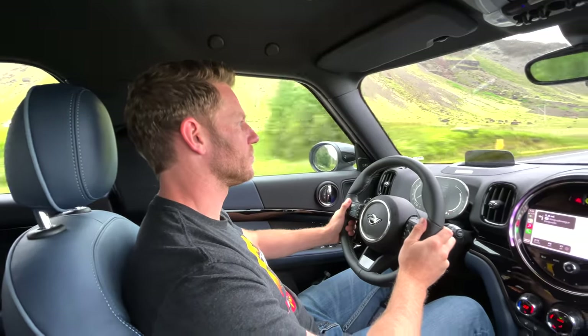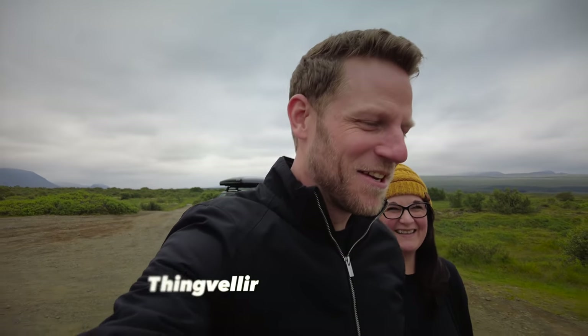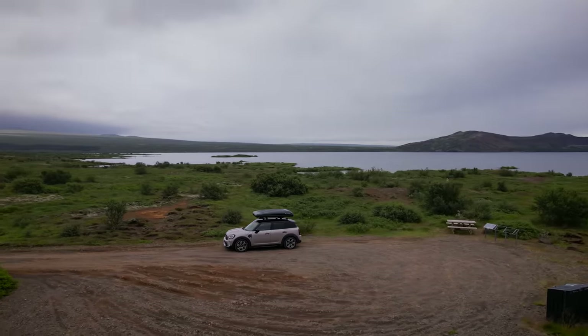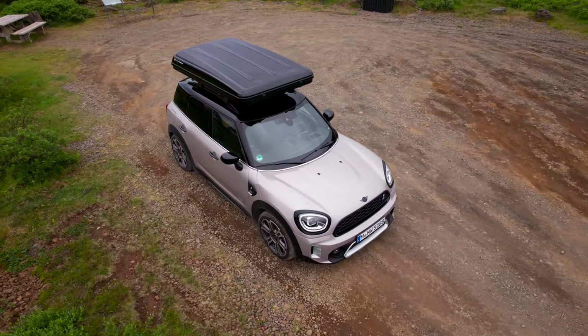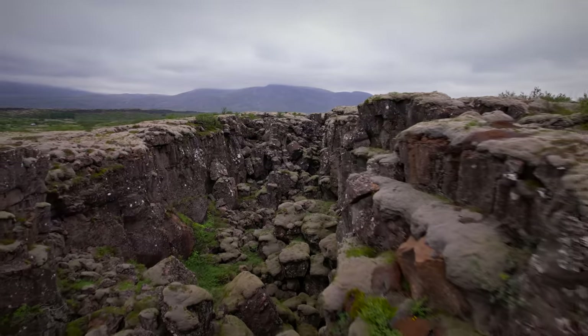We're in the Mini Countryman, heading over to a place called Þingvellir National Park. I don't know what's there, but I believe it's good enough to be a national park. We made it — it is beautiful here, it's gorgeous. Do you wish we were taking advantage of that rooftop tent that we brought? I do. I also wish we were taking advantage of some sort of bug spray because the bugs here are aggressive. This is a very different version of Iceland. How do you like this one versus what we saw yesterday at the beach? I love it — it's so stark, yet green. Rugged, vivid Iceland.